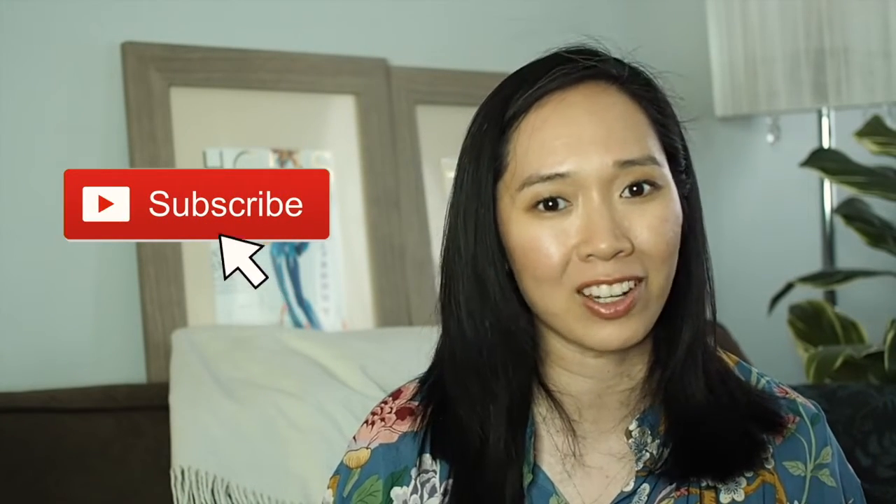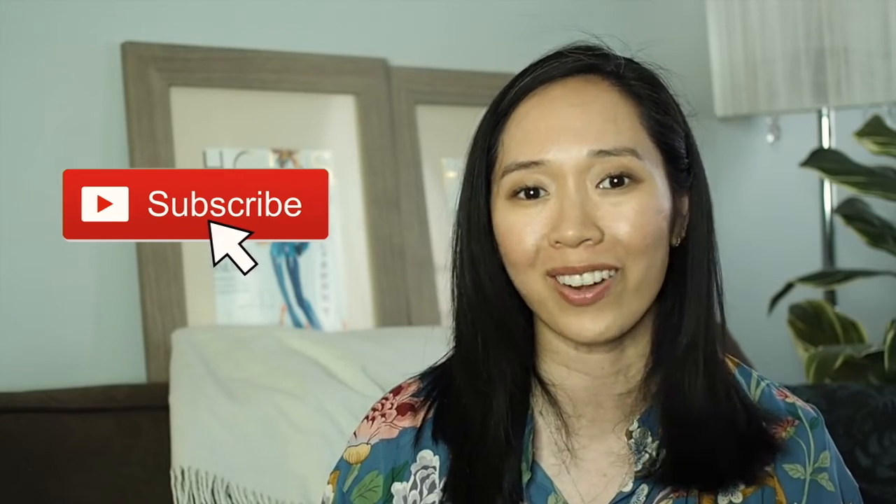Hi guys! Welcome back to my channel. This week's video is one of my most favorite types of videos to film — it is another video from a true-to-fit series featuring the Gucci Jordan loafers. If you guys are brand new to my channel, please don't forget to hit the subscribe button down below, since I don't have a regular upload schedule. You can also hit the bell notification button. Without further ado, let's get on with this video.